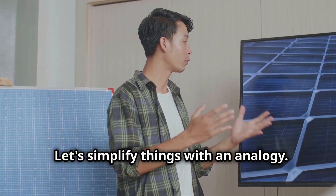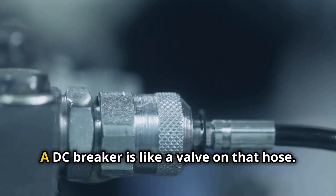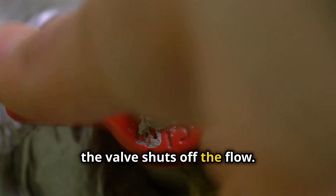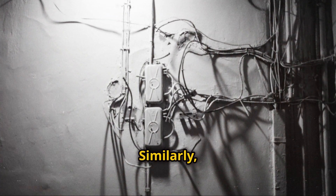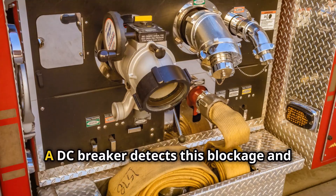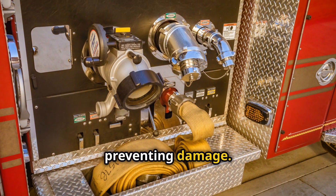Let's simplify things with an analogy. Imagine a garden hose with water flowing through it — a DC breaker is like a valve on that hose. If the water pressure gets too high, the valve shuts off the flow, preventing the hose from bursting. Similarly, if there's a short circuit in your electrical system, it's like a kink in the hose. A DC breaker detects this blockage and shuts off the flow, preventing damage.